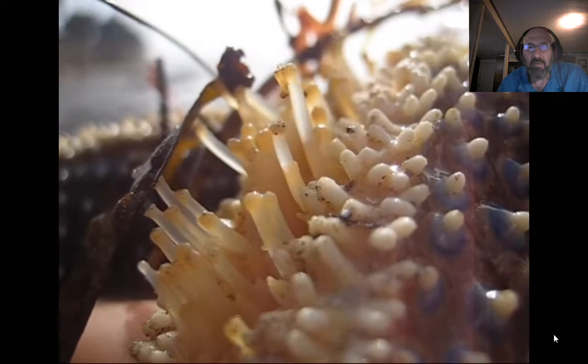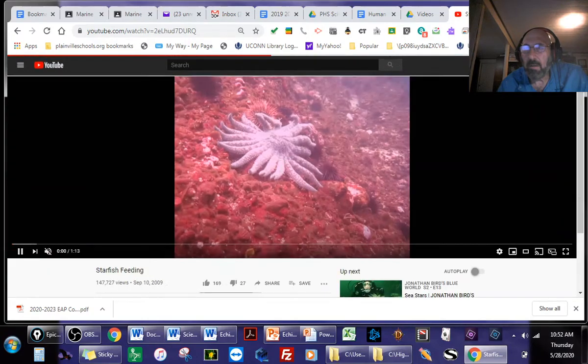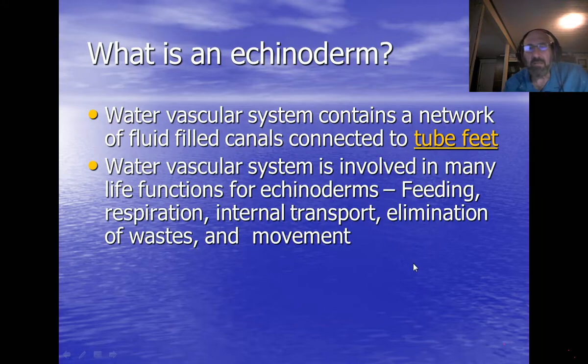Next time you're at the beach and you see a sea star, if you flip it over you'll see those little tube feet. The water vascular system is involved in feeding, respiration, internal transport, elimination of waste, and movement. All echinoderms are marine — there are no freshwater or land-based echinoderms; they need seawater to work their water vascular system.